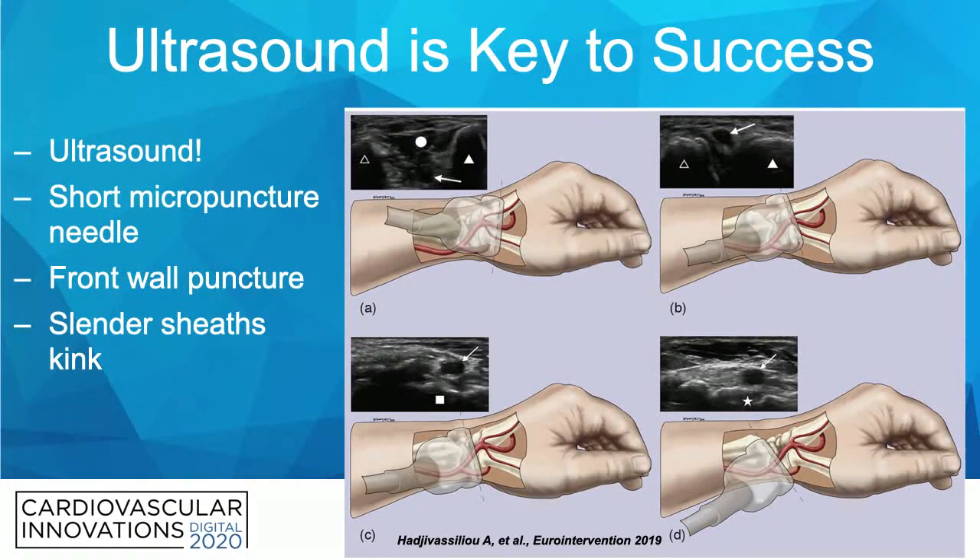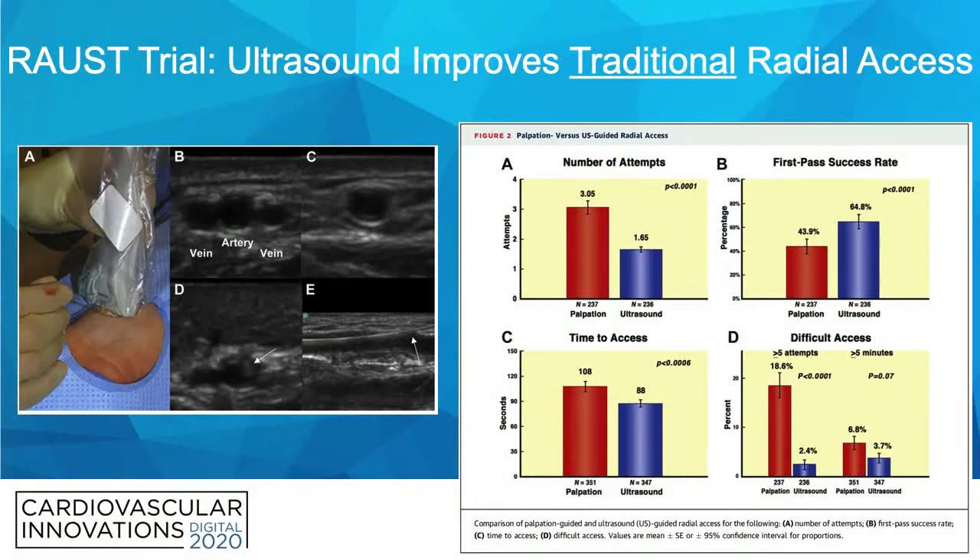To perform this technique, ultrasound is really key to success. I use a short micropuncture needle, a front wall puncture, and I typically use a Merit braided slender sheath or a traditional non-slender sheath. Ultrasound is not a challenge — frankly, we should be using ultrasound for traditional radial access as well. The ROUSE trial showed that even with traditional radial access, ultrasound leads to fewer attempts, better first-pass success rate, shorter time to access, and less difficult access.